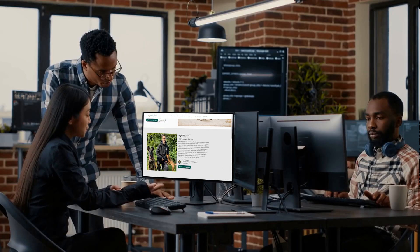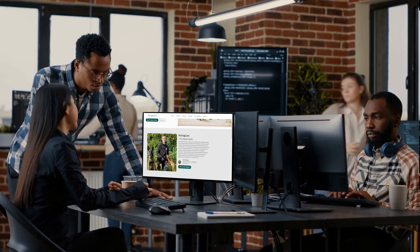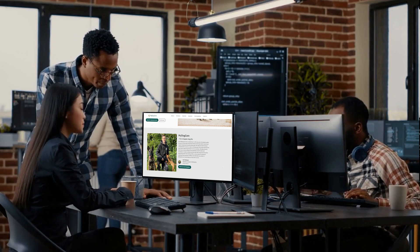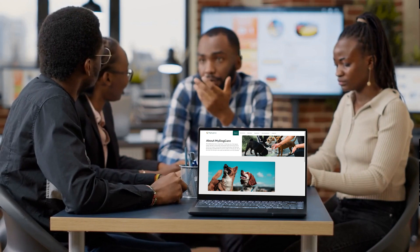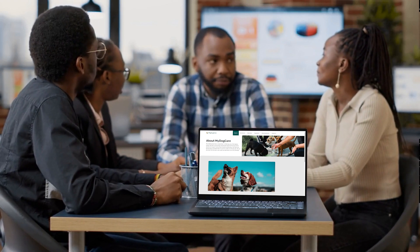Our developers played a crucial role in the development of My Dog Care. They worked closely with the My Dog Care team to understand their vision and requirements, and used their expertise in React and Laravel to build a web application that met their needs. The developers also provided ongoing support and maintenance to ensure the app remained up to date and free of technical issues.